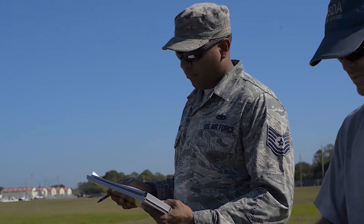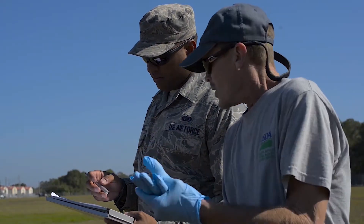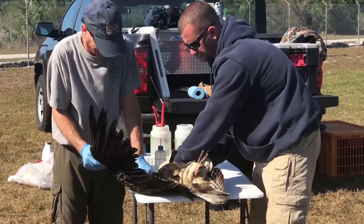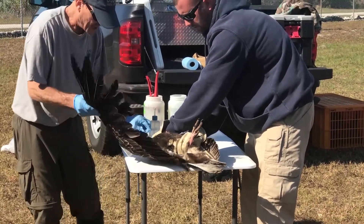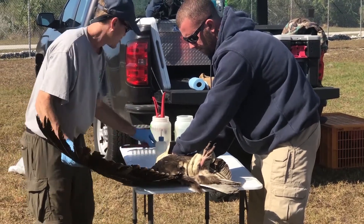If anybody, whether it be in the Air Force or in the public or anywhere, happens to come across or see one of these birds, if they can get the ID and try to remember where it was, or at least find a good crossroads or some other location information, we appreciate receiving that information because it does go into our database. Because we put out more tags — since they're cheaper than transmitters — sometimes that information can really provide a lot more help to what's going on with the birds.